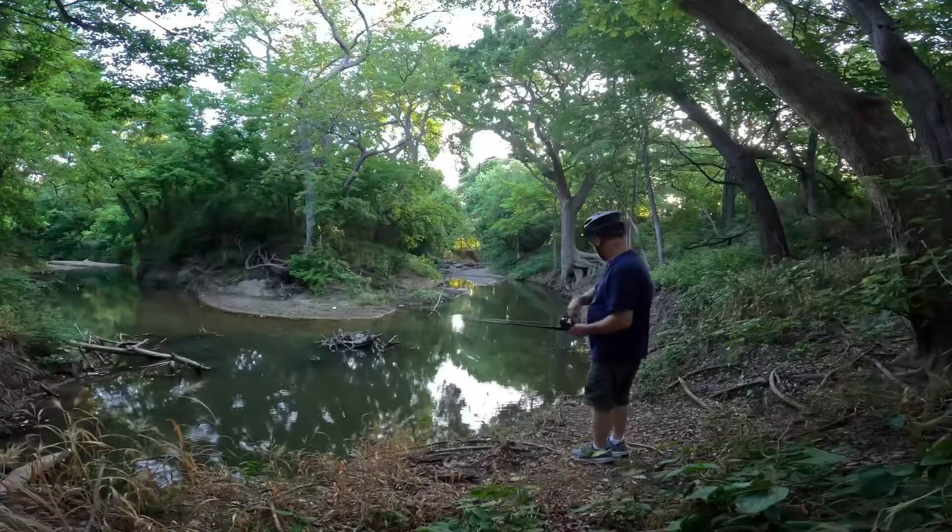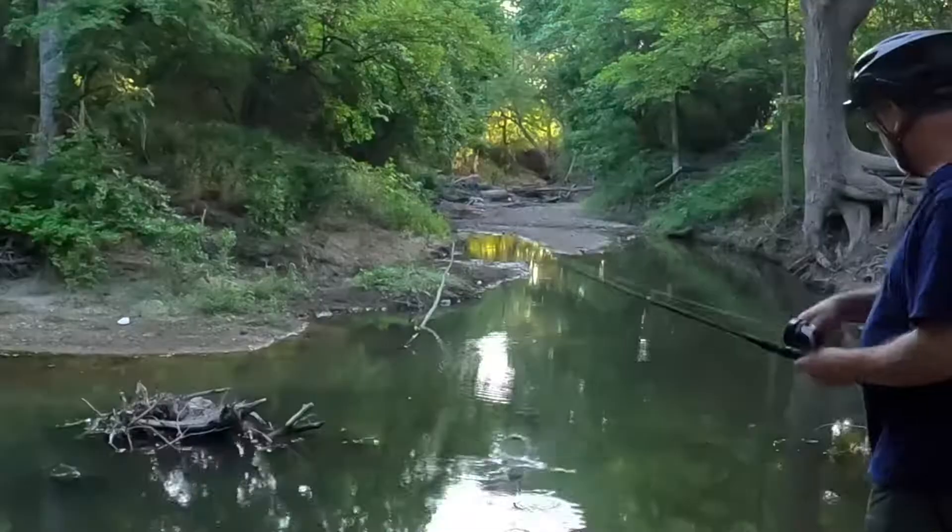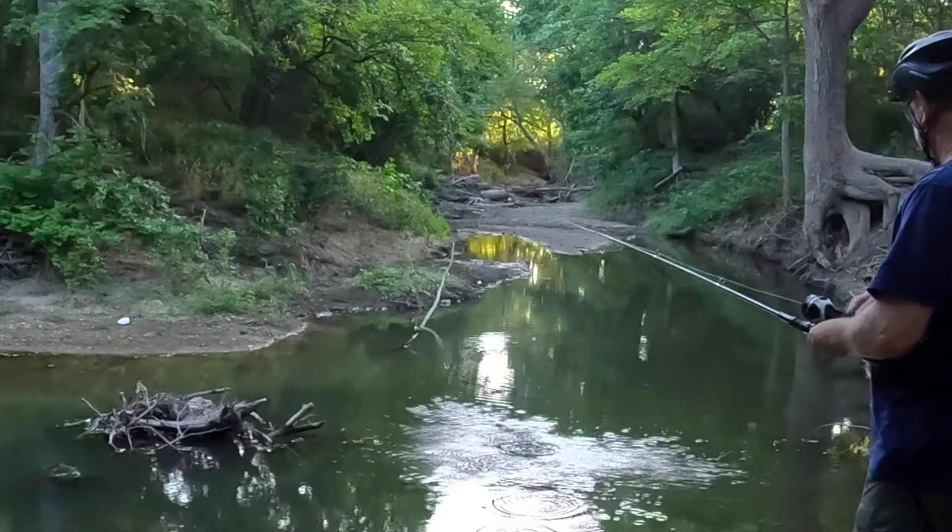Though I didn't catch any fish at this hole today, I did manage to hook this small bass. He just got off the hook.